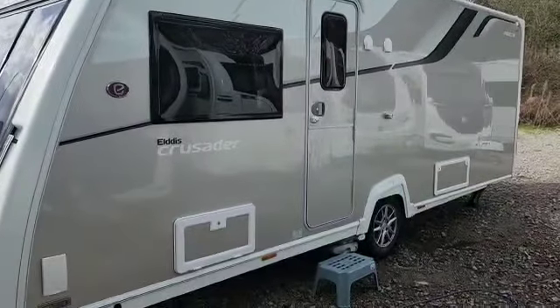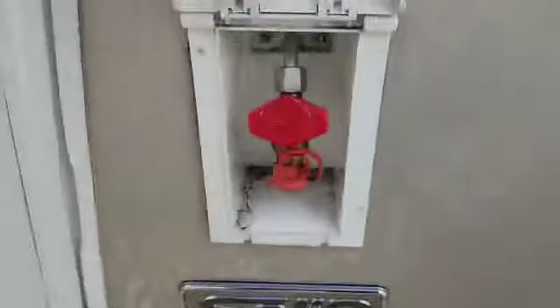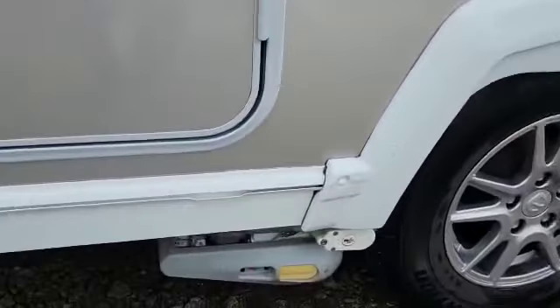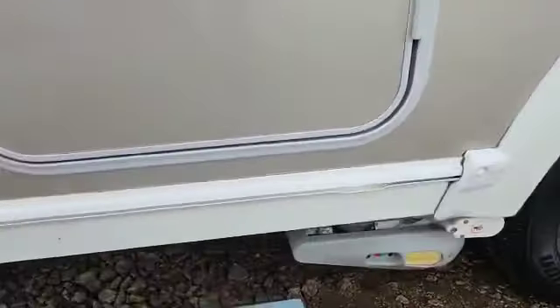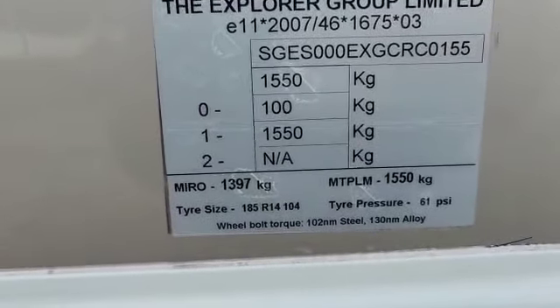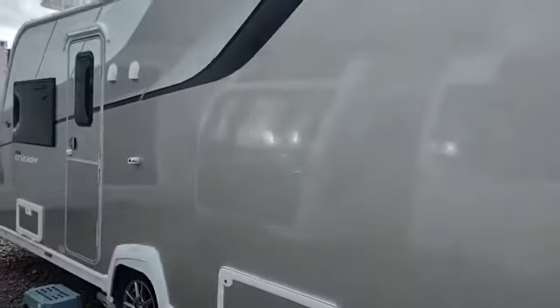Lovely kind of goldie beige sides. On the outside we've got an external gas barbecue point, and an external locker with the mains point in. This one's also got the PowerTouch Evolution Automatic Engage Motor Mover. The weight plate shows a maximum weight of 1550 and unladen of 1397. It's a nice looking unit with those decals and colour scheme.